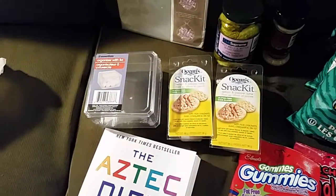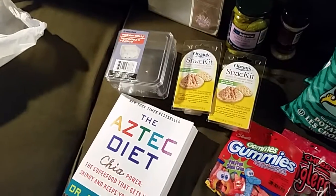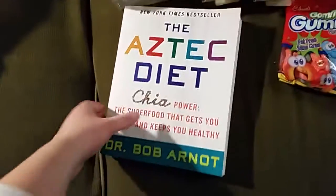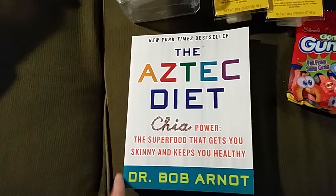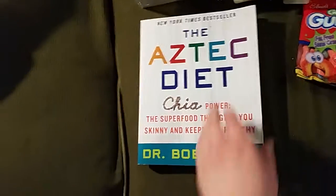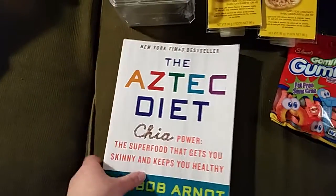I did a bunch of renovations and redecorating around our house and used a bunch of the clear Dollar Tree bins for that. I also bought this Aztec diet chia power book — 'The Superfood That Gets You Skinny and Keeps You Healthy' — it's got some recipes in it, and I'm going to give it as a birthday gift to one of my friends.